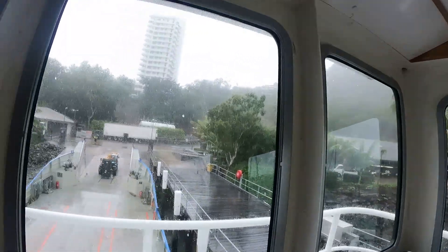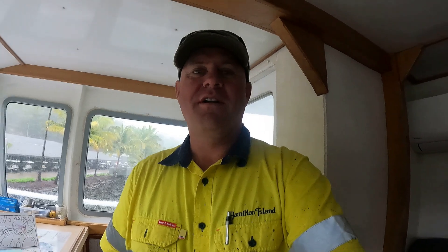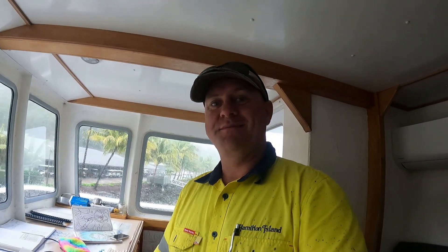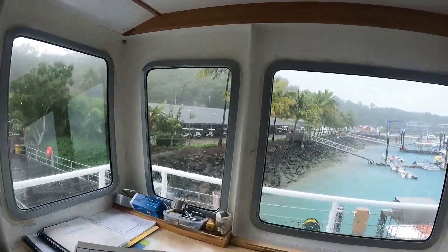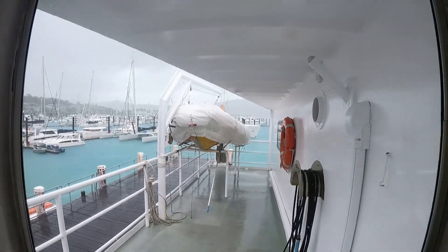I don't know if you can see that outside, but it is absolutely pouring with rain. Today is a very good day to be a skipper. When I help out on here I do engineering as well, and that's the engineers out on the deck. Today I'm very grateful that the shift I have is a skipper shift, because it is not very pleasant at all out there. This is definitely the wet season at the moment.